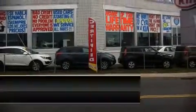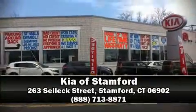Our sales reps are extremely helpful and knowledgeable. Come on in and take a test drive. Thank you.